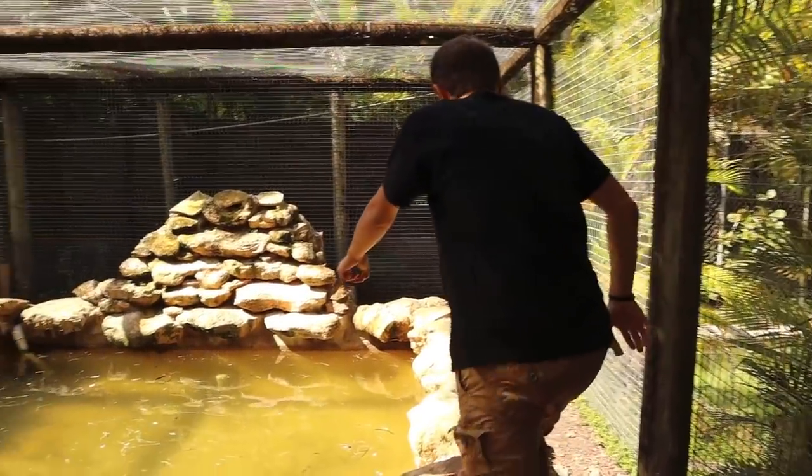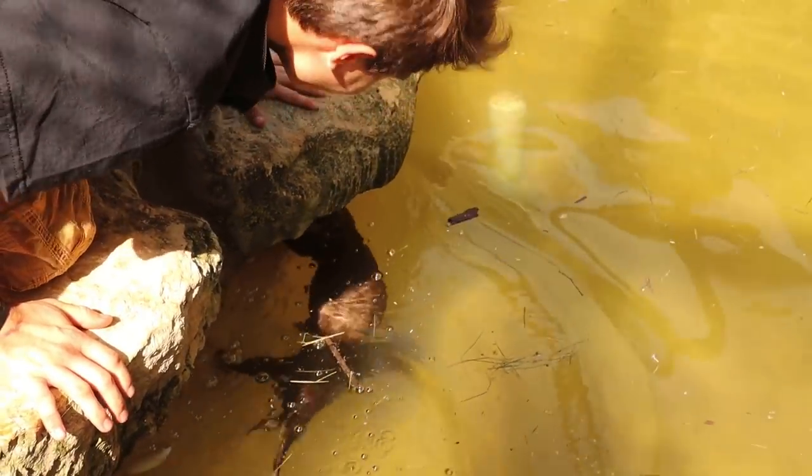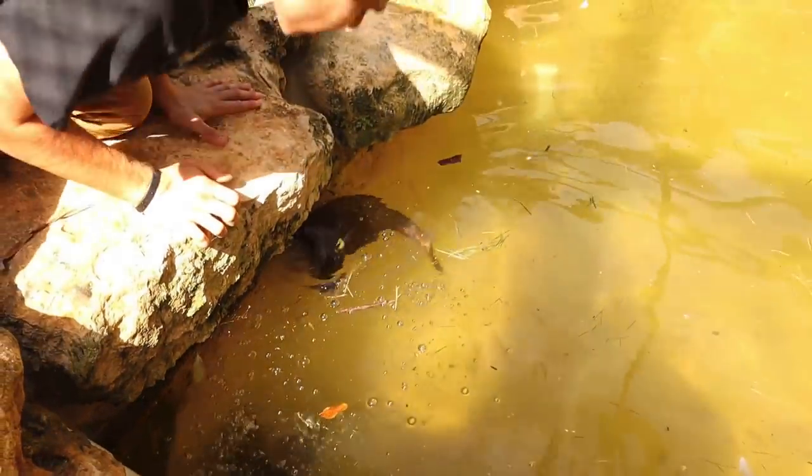I got a phone call saying they actually found some baby turtles in the otter pond. There's movement right there — the otter has the turtle in his hands right now. This is not good. I might have to go in.